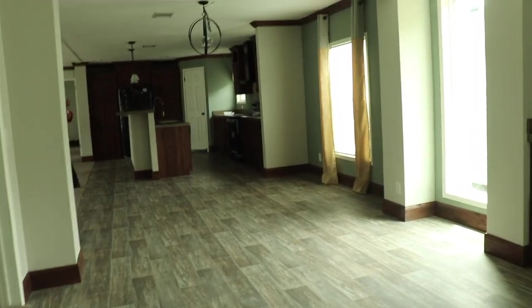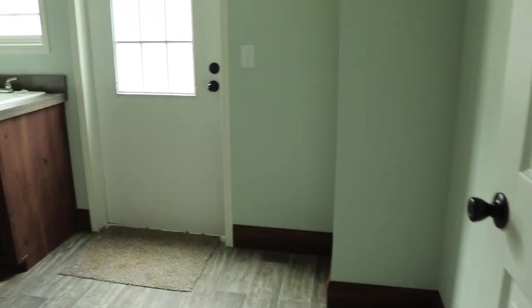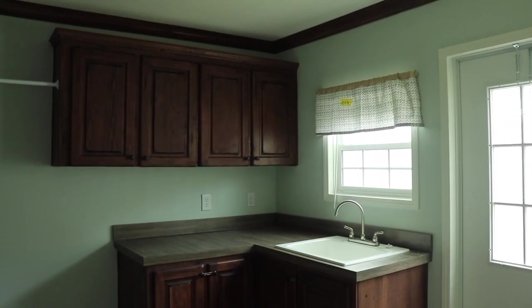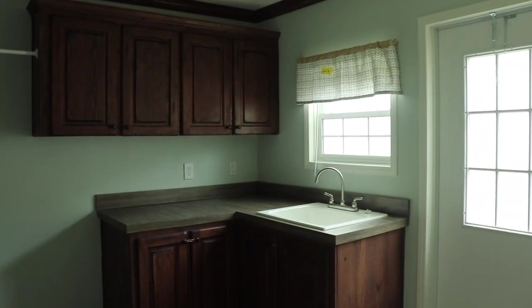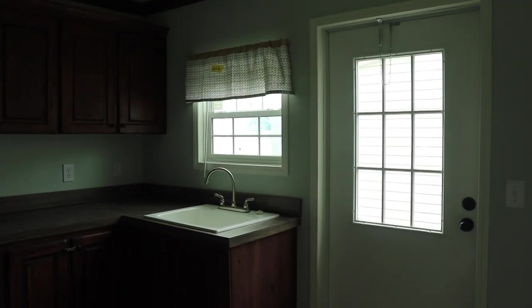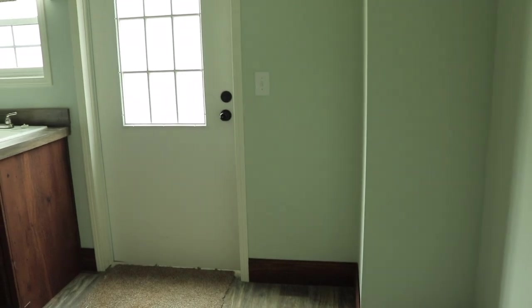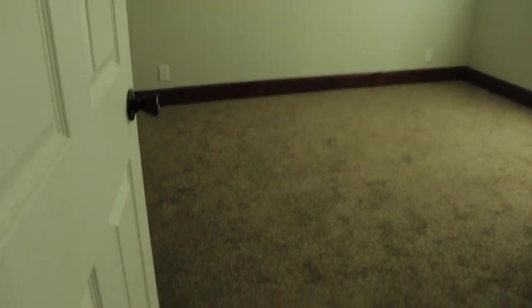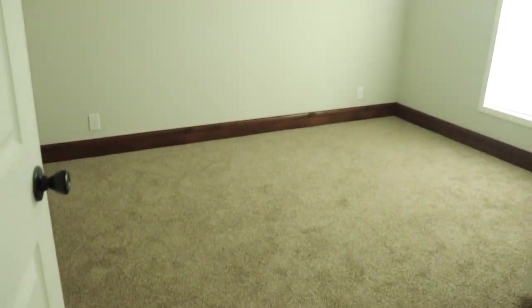The utility room is a really nice space — you can put a deep freezer in here. Look at all the cabinet space! You've also got a window that you can open. Now you've got guest bedroom number two right here.